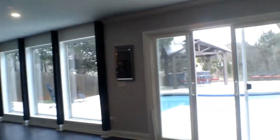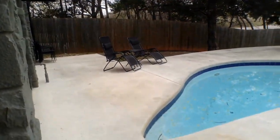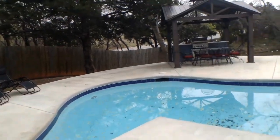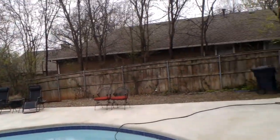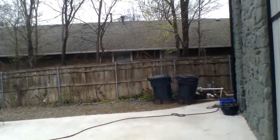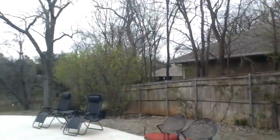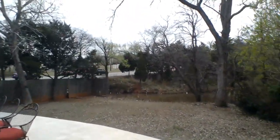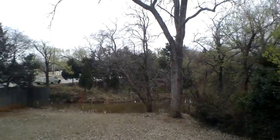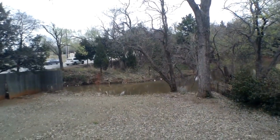Moving on through, we're heading out to the backyard where you can get a beautiful view of this amazing in-ground pool. On each side there is a full wooden privacy fence which follows along the property.